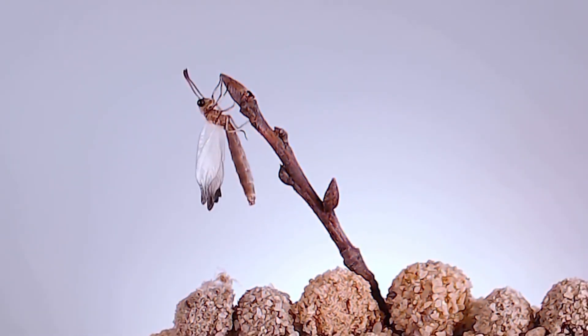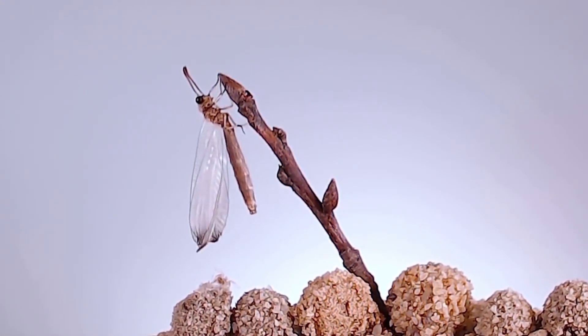After eating enough, the baby antlion transforms into an adult and becomes less scary, like a school bully turning into a harmless loser.